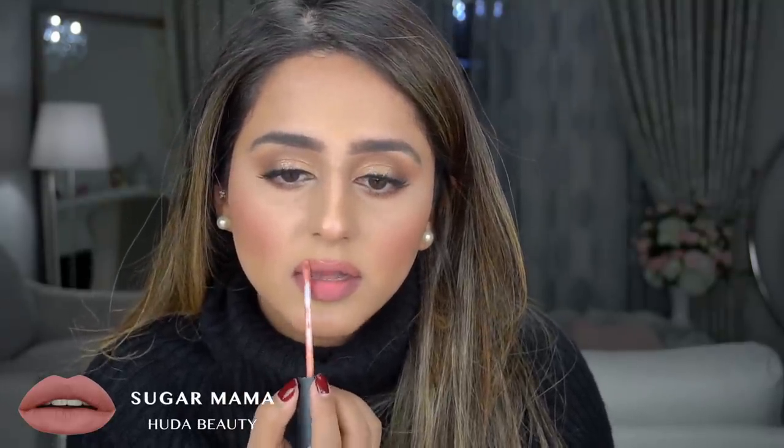The next one from Huda Beauty is Sugar Mama. Sugar Mama is a lot lighter than Bombshell, but it's a bit more orange than pink. That's something that looks really good on my complexion, so I really love this one too. This one is definitely a topper for me — for a darker brown, I would definitely top it up with this to lighten it up a bit. I do personally do a lot of mixing.